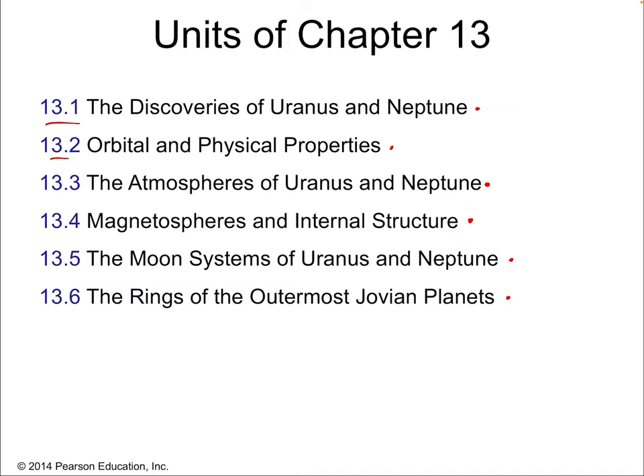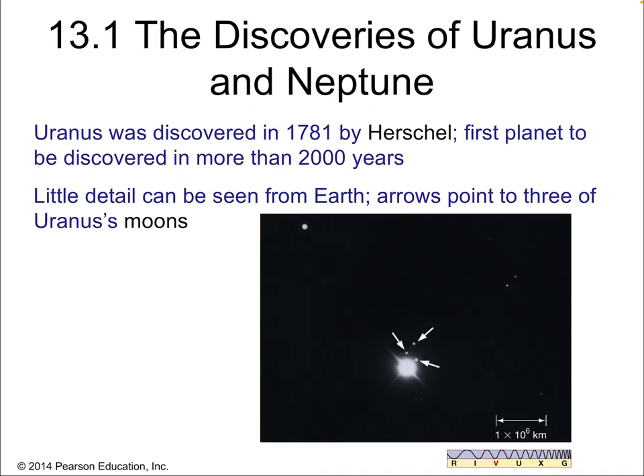Let's do a little history lesson and talk about the discovery of Uranus and Neptune. Uranus is the closer of the two — the seventh planet — and Neptune is the eighth. Uranus was discovered in 1781 by Herschel. It was the first planet to be discovered in more than 2,000 years. It required the telescopes available in 1781. Telescopes had been improving for the last 200 years since the late 1500s, and they finally got good enough to spot that there was another planet further out — Uranus.